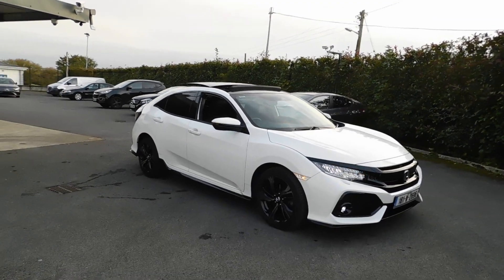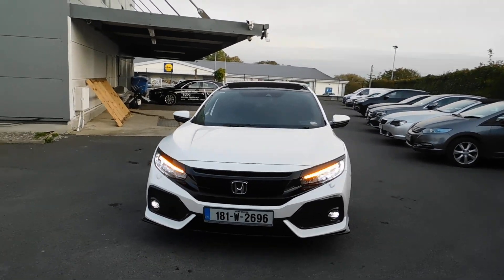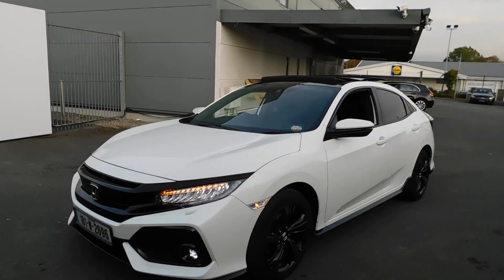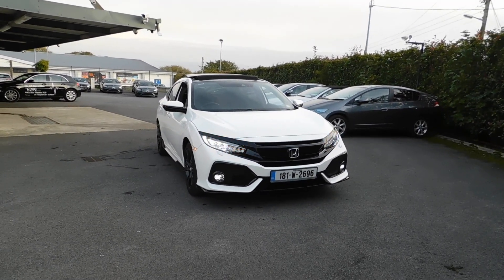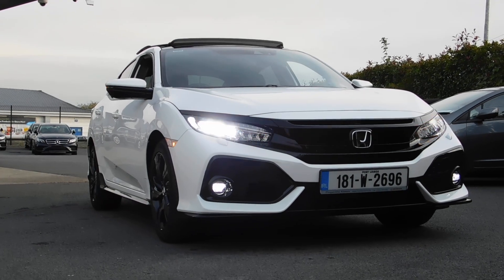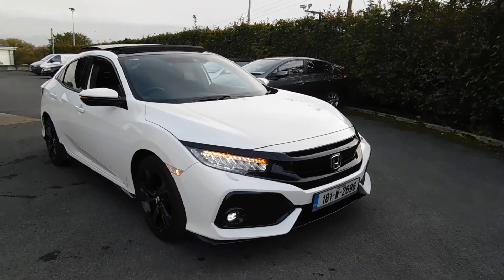This is absolutely fabulous. This is the Civic 1.5, 182 horsepower GT Turbo. This one is white orchid pearl, which is a really, really nice colour. There's a lovely fleck on the paint — unfortunately it's not really going to show up this evening. What a car. It's so stunning. They're really aggressive — definitely one of my favourite cars that we've ever sold here at the garage. They're so cool looking.